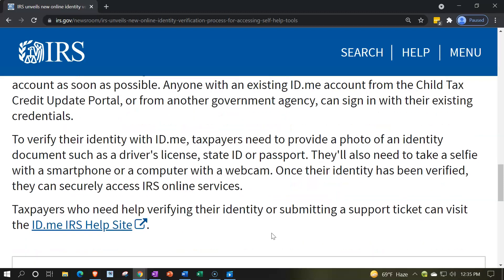To verify their identity with ID.me, taxpayers need to provide a photo of an identity document such as a driver's license, state ID, or passport. They'll also need to take a selfie with a smartphone or computer with a webcam. Once their identity has been verified, they can securely access IRS online services. Taxpayers who need help verifying their identity or submitting a support ticket can visit the ID.me IRS help site. There will be a link to this in the description.